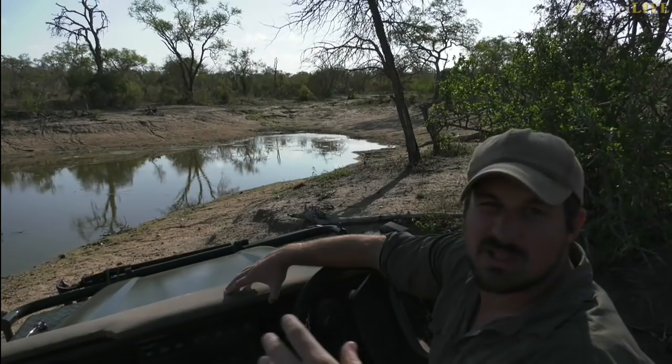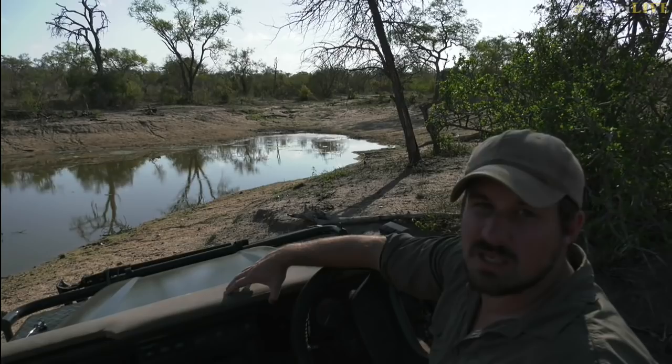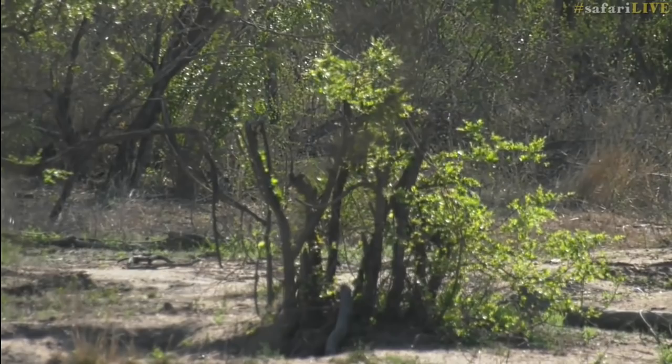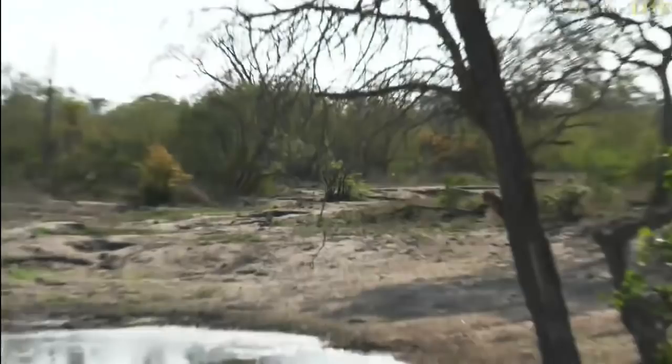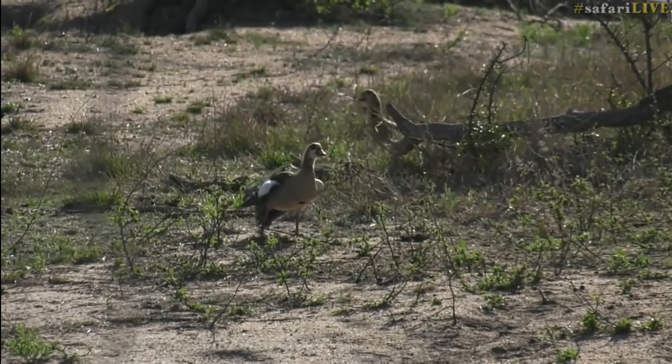We're not as reliant on fire as some other parts of South Africa — down in the Cape the fynbos system needs fire pretty much every season to sustain itself. Here we just need fires every now and then to clear moribund built-up grass and stumps and to rejuvenate certain areas. You can hear the Egyptian geese are very unhappy — I think there's an intruder that came in, which is why there's lots of honking and hissing.